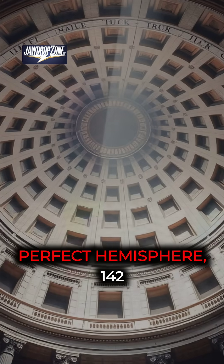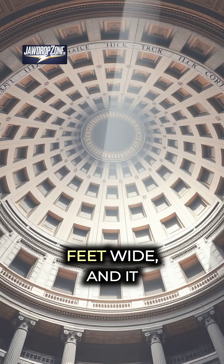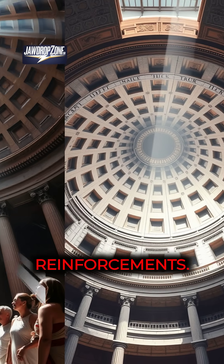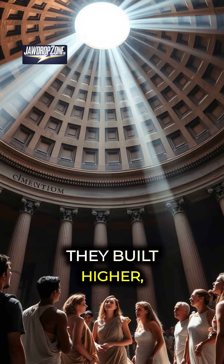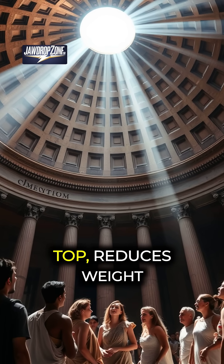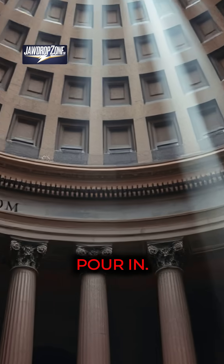This dome is a perfect hemisphere 142 feet wide, and it doesn't have any steel reinforcements. The secret? The Romans cleverly used lighter materials as they built higher, and the oculus — that big hole at the top — reduces weight while letting sunlight pour in.